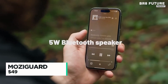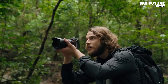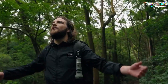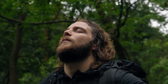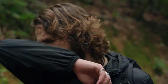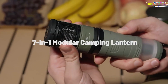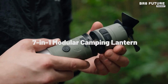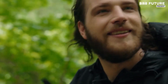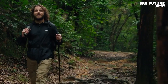Campfires fade, trails grow dark, but MoseyGuard keeps the comfort alive. Designed for wilderness explorers and backyard loungers alike, this ultimate outdoor mosquito repeller brings modern defense into natural settings. At its core, MCH Ceramic Rapid Heating Technology delivers fast-acting, mosquito-repelling heat, giving you control in seconds. With a 10,000 mAh battery powering up to 20 hours of heating, MoseyGuard outlasts your longest nights under the stars.